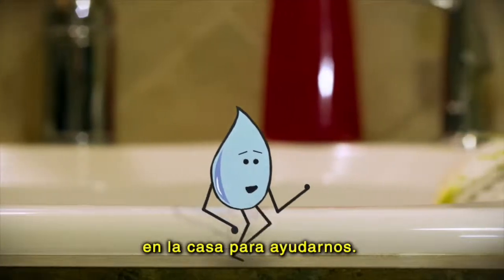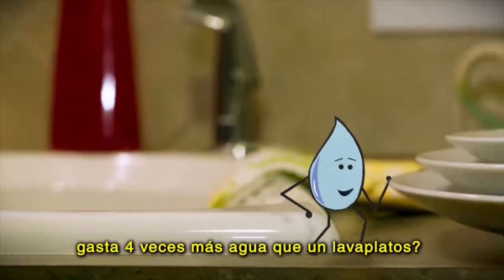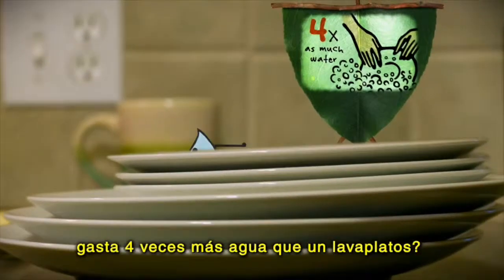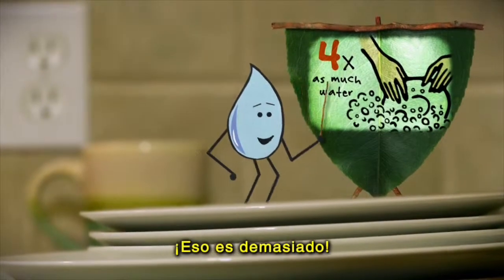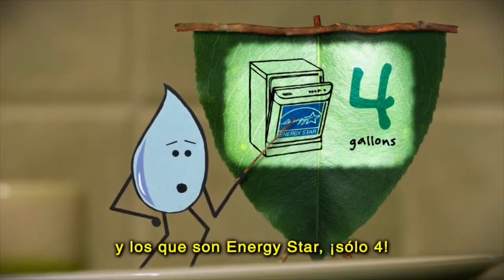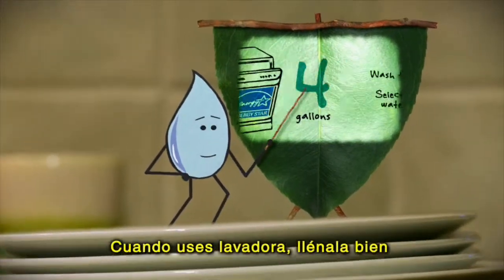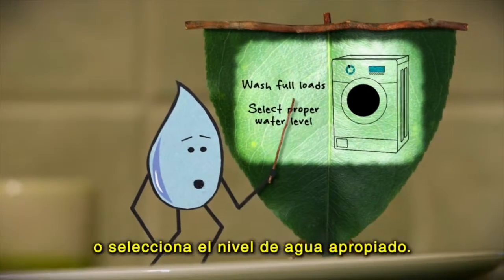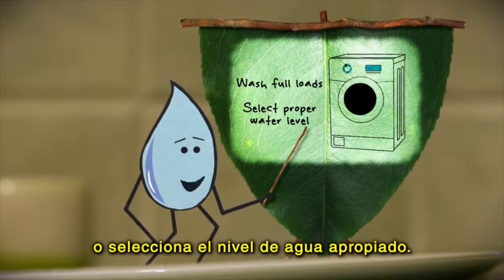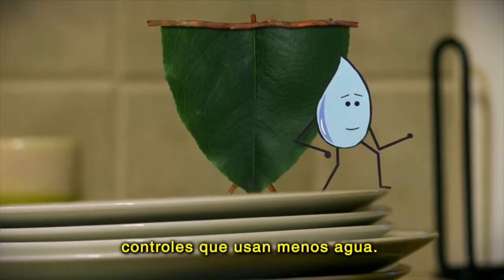There are a lot of little things that you can do around the house to help me out. Did you know that washing dishes by hand can take up to 4 times as much water as a dishwasher? The average dishwasher takes 6 gallons and Energy Star washers take only 4. So fill those washers full and don't waste any of us drops! And when you do laundry, make sure it's a full load or select the proper water level. Many new washers have settings to help you use less water, so use them!